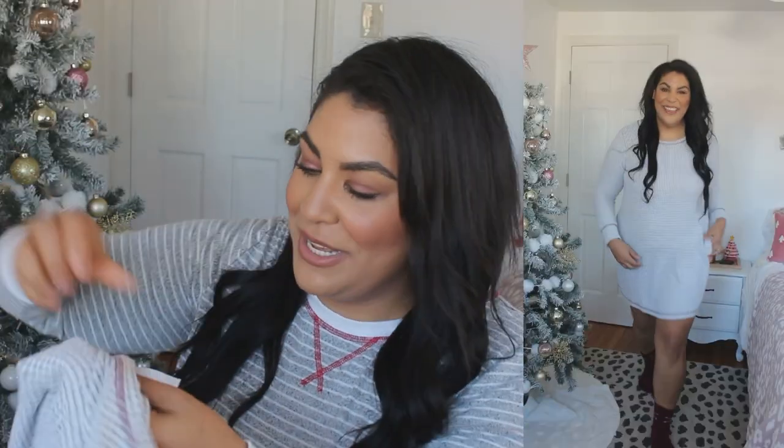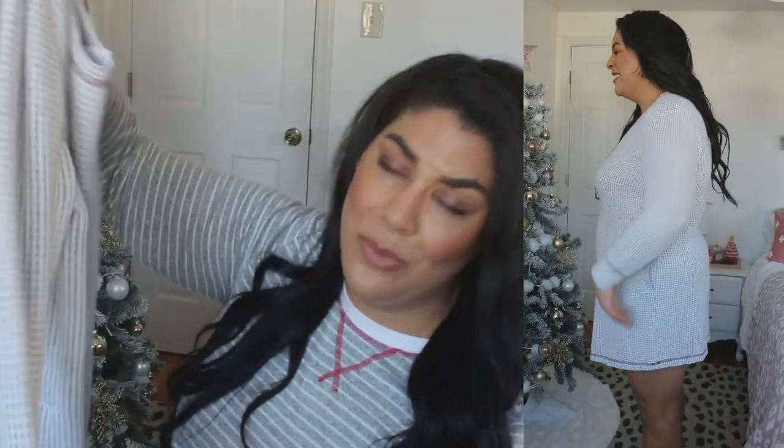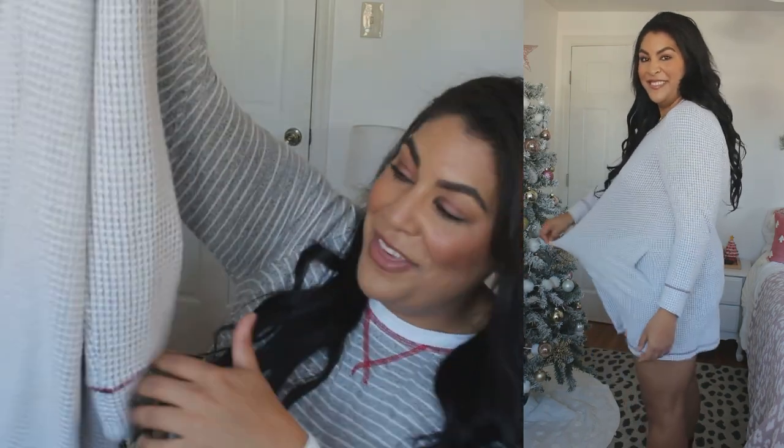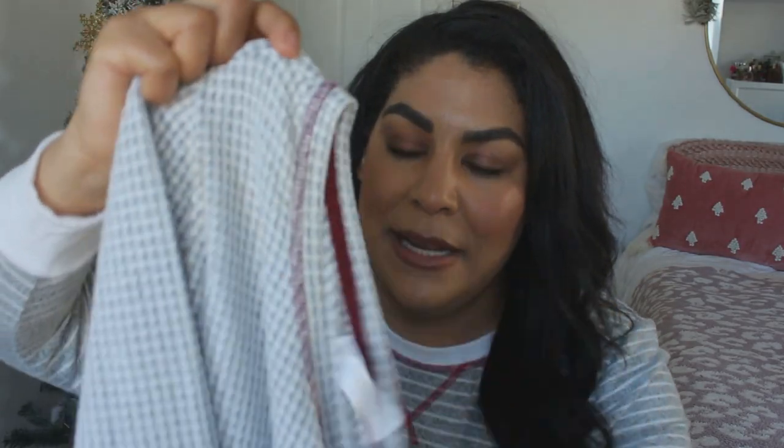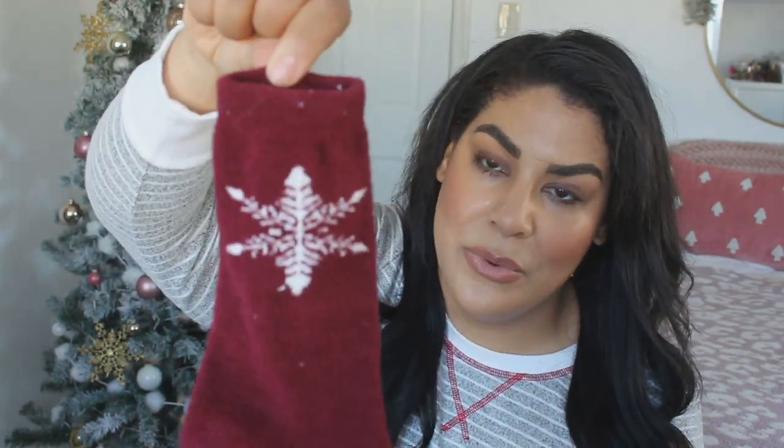This thermal nighty is so comfortable and cute — also by Cacique. You might see some makeup on it because I've already been lounging in it around the house. I love the thermal aspect because it keeps you a little extra warm. It has pockets, is very stretchy, and has this beautiful maroon stitching throughout. I got the 14/16 for a little extra length since I like things a bit oversized, and it fits perfectly. And it comes with the most adorable matching socks.